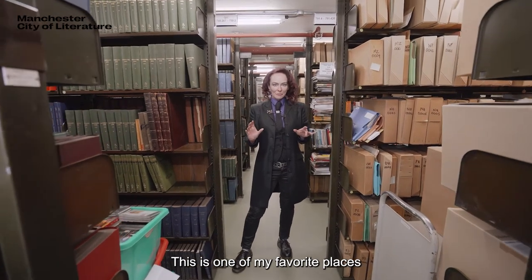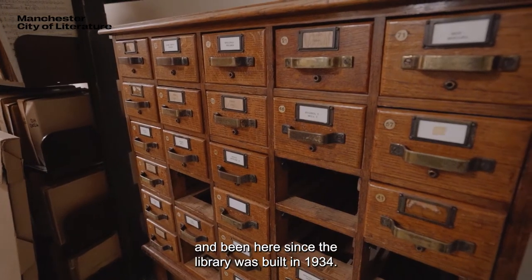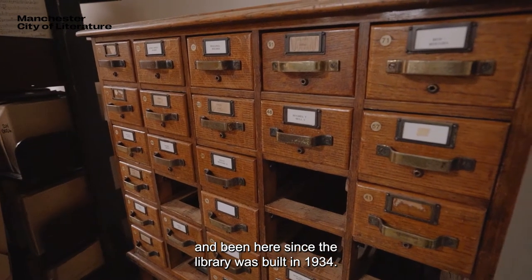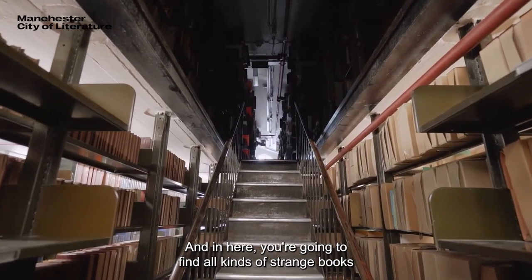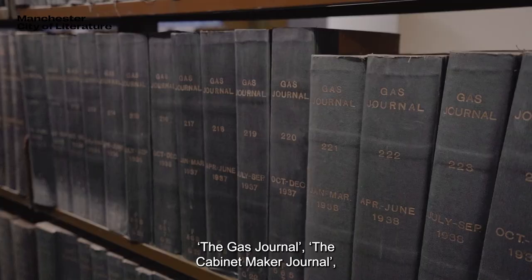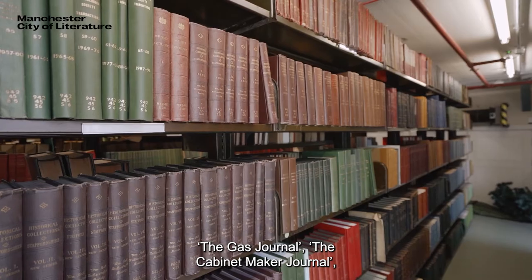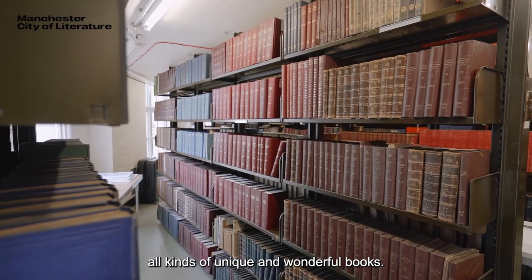This is one of my favourite places in Manchester Central Library: the historic stacks, behind the scenes, which have been here since the library was built in 1934. In here you'll find all kinds of strange books like the Tailor and Cutter Journal, the Gas Journal, the Cabinet Maker Journal — all kinds of unique and wonderful books.